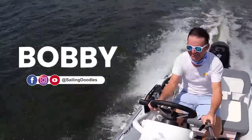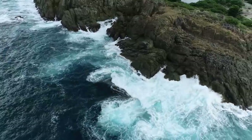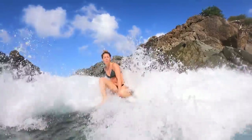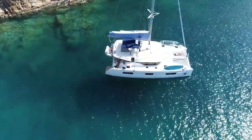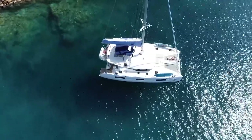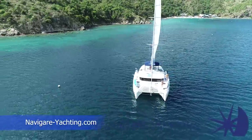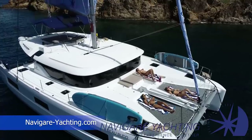It's our patrons that make this channel possible — they get early access and extra videos. In the previous video, we sailed to the rocky coast of Jost van Dijk and found a bubbly pool for some relaxation. This beautiful brand new Lagoon 460 we're sailing throughout the BVI is provided by Navigar Yachting, so if you're interested in chartering or owning a boat, head over to navigar-yachting.com and get out on the water.